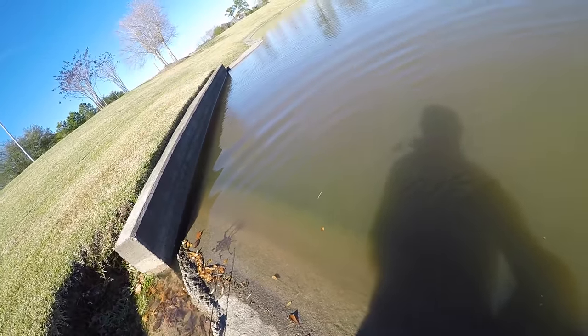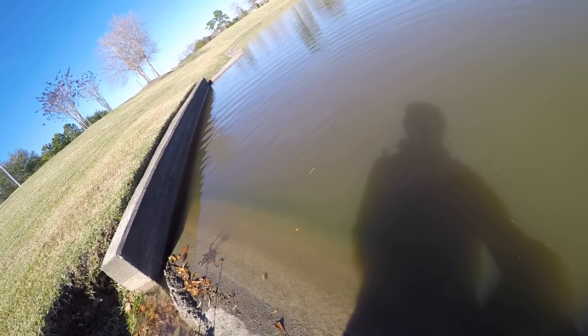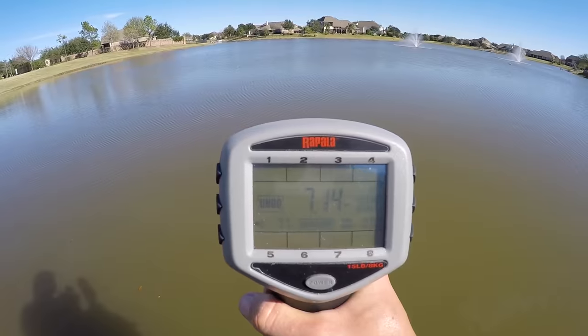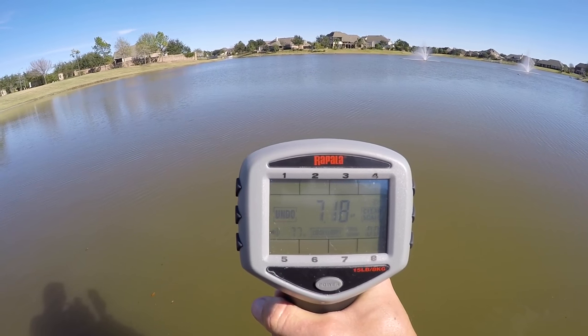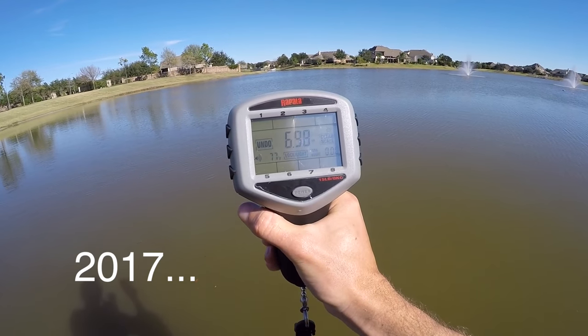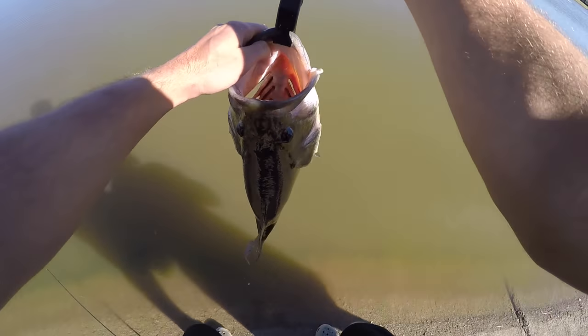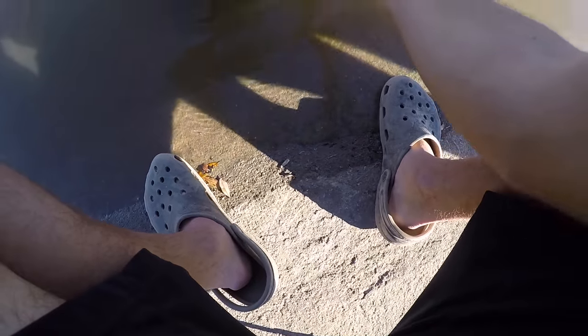About 50 casts in this area, and all of a sudden I was just jigging it and felt a little tap, felt the line move, set the hook, and it's a freaking giant guys. 7-1-8 guys — first fish of 2016 — around 7.2 guys, that is awesome. Alright, let's get her back in the water.